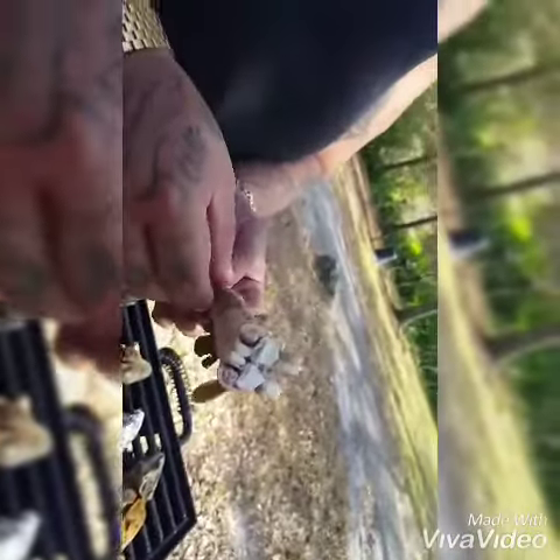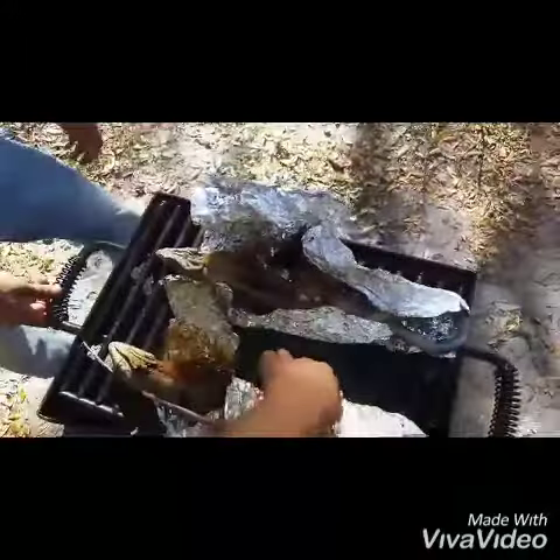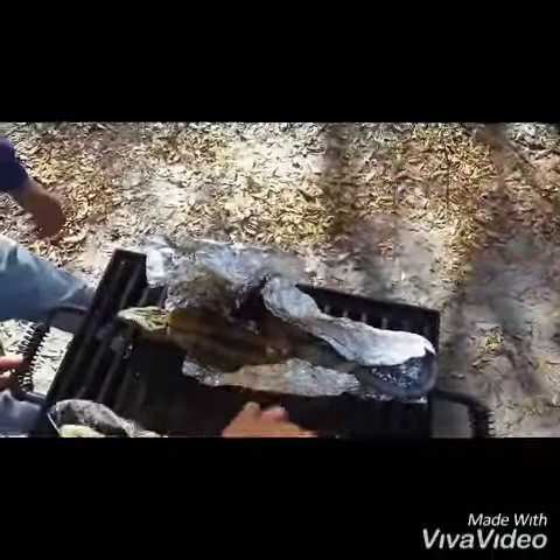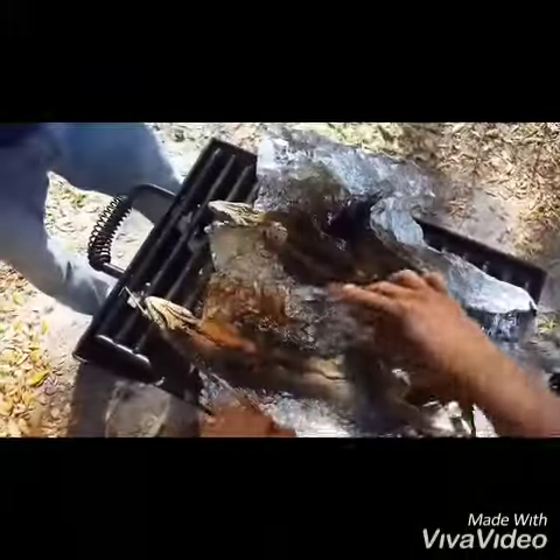Look at that right there — looks just like fish, dude. Alright guys, so we are over here. We got our red iguana, we got our green iguana, and we think it's the moment of truth. We are one, hungry as heck; two, out of fire; and three, we got these iguanas right here.